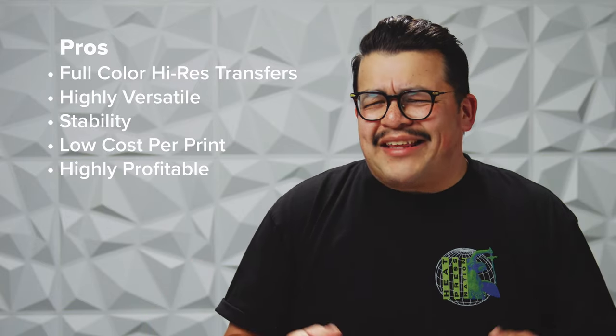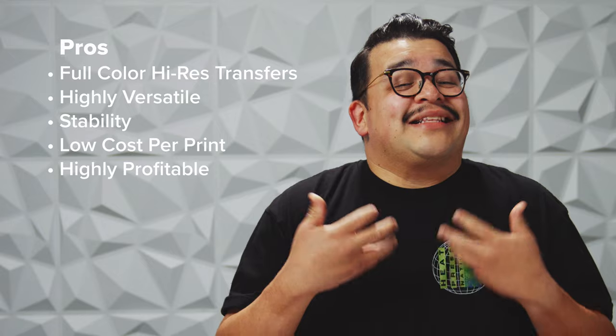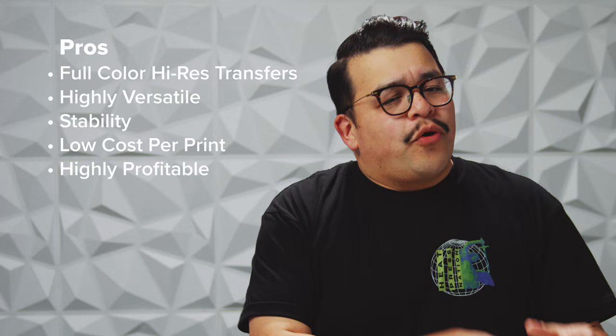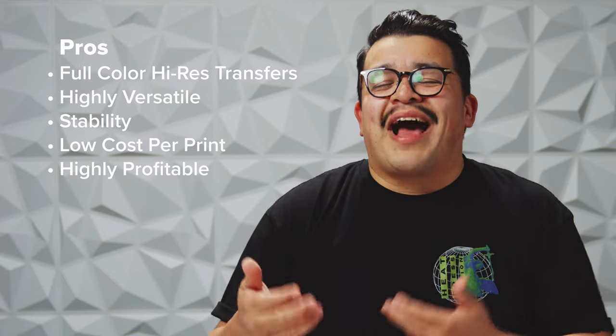Speaking of profitability, DTF allows you to provide two different services and make money from two different customer groups, since you can sell decorated garments and the transfers themselves. This also means that you could be profitable fulfilling orders of all sizes — you can serve your one-off custom job clients just as well as your 150-piece B2B clients. While direct-to-film isn't exactly a screen print killer, it does allow you to compete with even the largest screen print shops, especially on lower quantity jobs and jobs with high color counts.